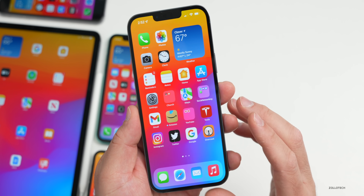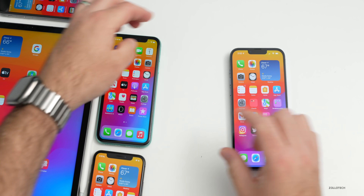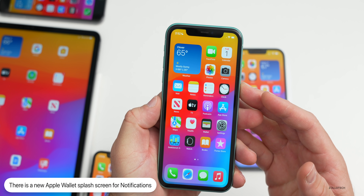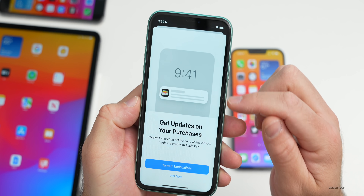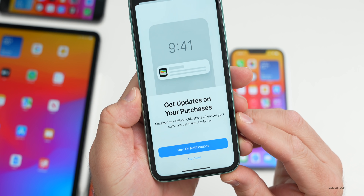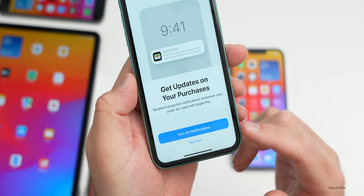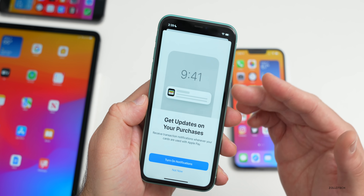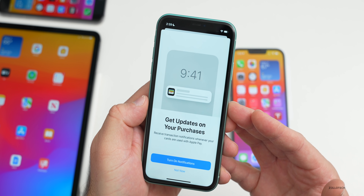As far as other things that are changed or new, the first new thing has to do with a new notification splash screen. Apple has been updating this throughout the OS with 15.4. The first time I went into Apple Wallet, I saw this — a new icon for notifications saying 'Get updates on your purchases' and 'Receive transaction notifications whenever your cards are used with Apple Pay.' You can turn on notifications or not. You're going to see more of these new-style notification splash screens the first time you go into a lot of apps with 15.4.